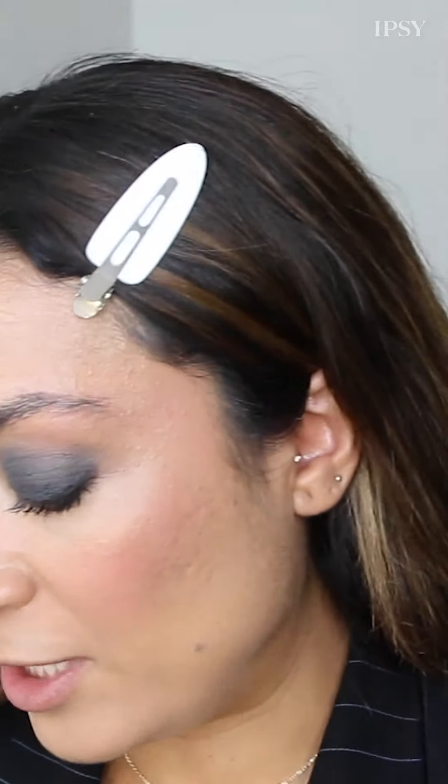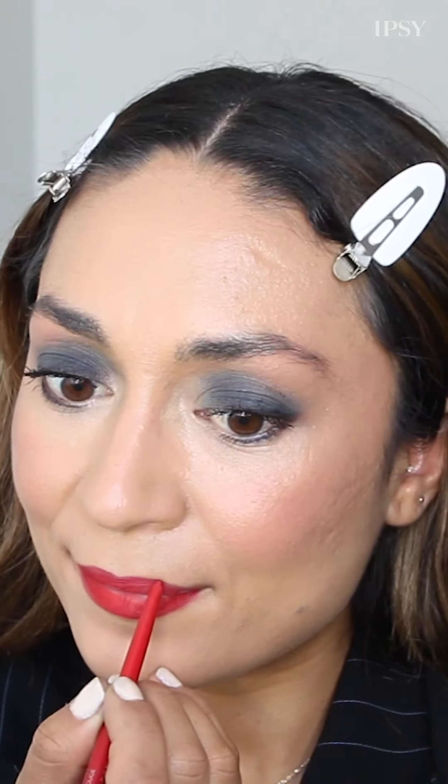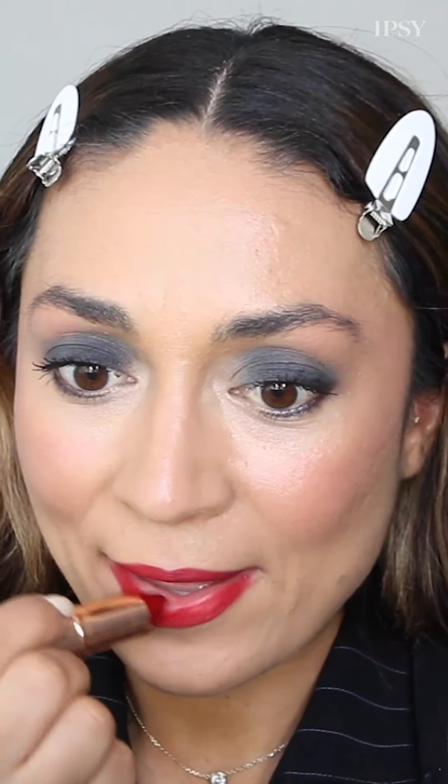Now for the pièce de résistance — my mom's glossy red lip. I'm going in with In Beauty Project's Glaze One Lip Oil, but she had a really pretty statement lip so I'm going to use a red lip liner first. My mom always used lip liner and could actually line her lips with no mirror — that's gold. I'm not doing that right now because I'm not that talented. Lips are lined, now going in with the lipstick.